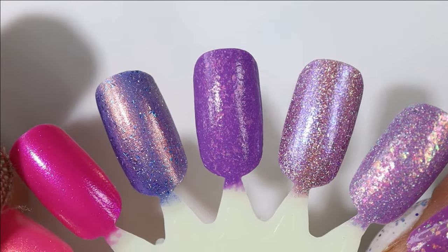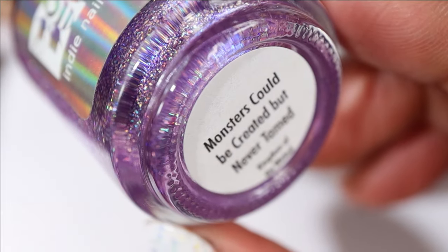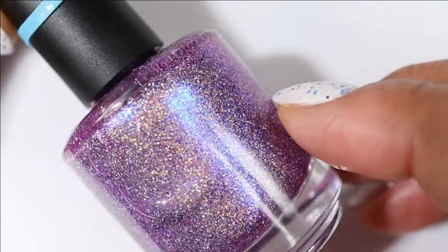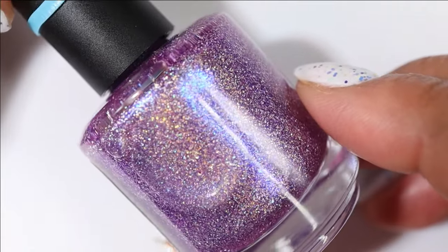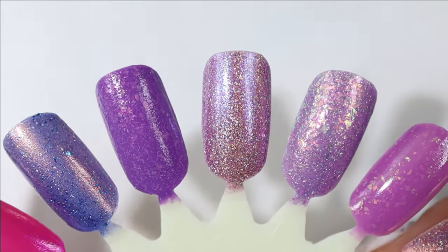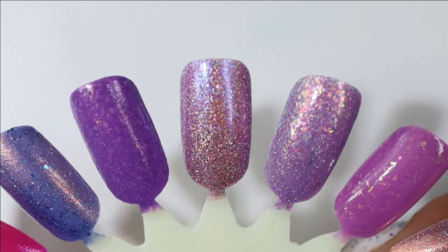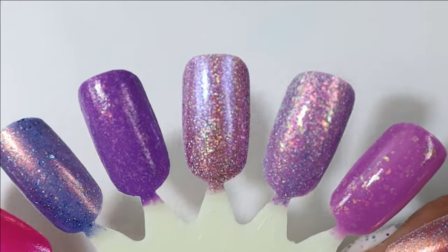Another untried Bees Knees Lacquer is Monsters Could Be Created but Never Tamed. This one has a kind of pinky purple base with glowy shimmer that is mostly blue, and lots of hollow flakes. Here's what it looks like built up — on the nail wheel it kind of has a more brownie pink feel, which was interesting; I was not expecting that.